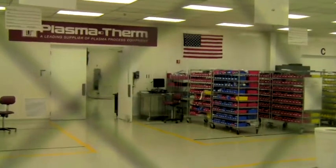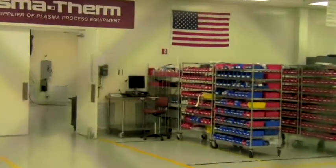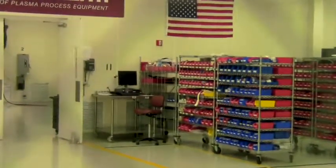Talk to us about what we can expect to see out of you guys in the etch and deposition technology world in the next couple of years, and how is that going to enable smaller, tighter line widths, all that kind of stuff?